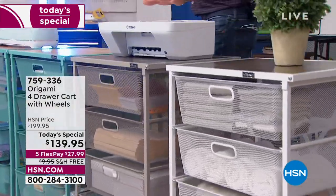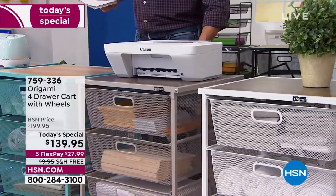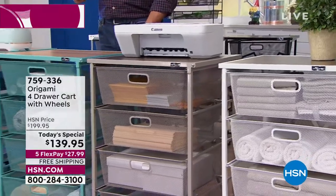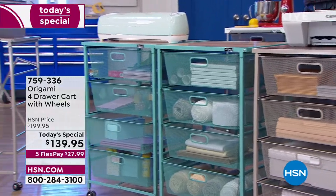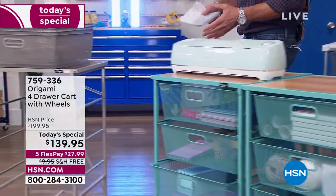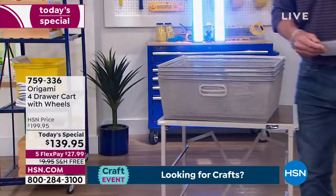Maybe it's for your office — you want to put your computer, supplies, printer, anything on there. What's nice about these is they're on wheels, so they will roll wherever you need. You can use them for crafting machines, coffee machines. In the laundry, you can store towels or all your other laundry products.